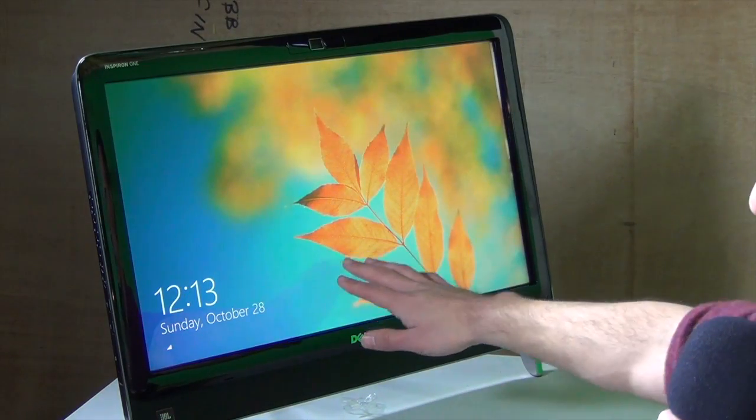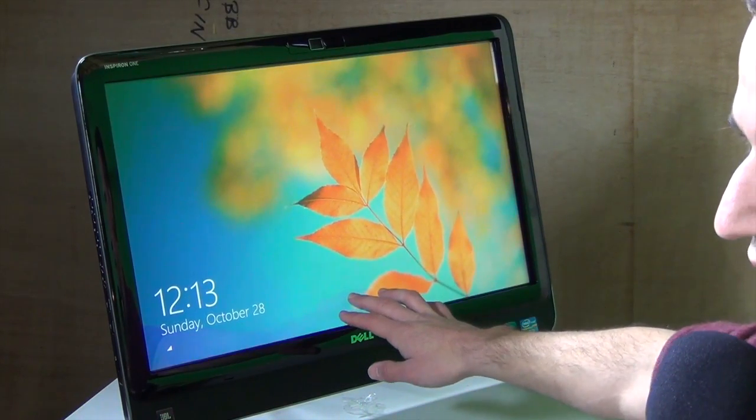Hey everybody, it's Lon Seidman here with CTTechJunkie.com with a preview of Windows 8. This just came out from Microsoft and it promises to change your world forever — and if you upgrade to it, you certainly will have a changed world, because it is remarkably different from Windows 7 and probably all other Windows releases since Windows 95 came out. We have a Dell touchscreen that was provided to us for review by Amazon.